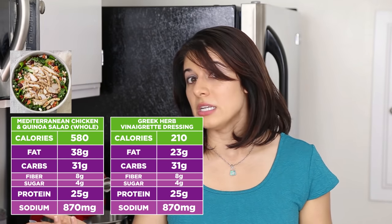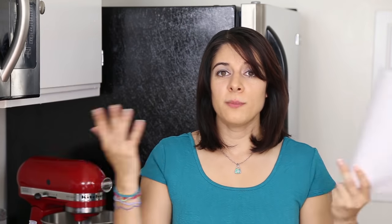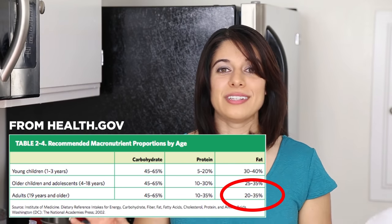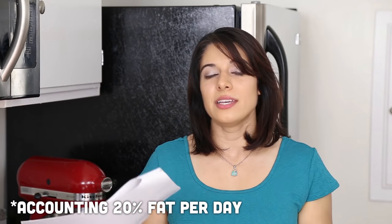You could get the dressing on the side to lower the fat a bit, but there might be other ingredients you're not thinking about, like nuts, avocado, or seeds — and even though those are healthy choices, we still need to be aware of overall fat intake. The US Department of Health and Human Services recommends 20 to 35 percent of daily calories from fat. If you're consuming 1,500 to 2,000 calories a day, that's about 33 to 78 grams of fat — so this one salad could represent your entire daily fat allowance.